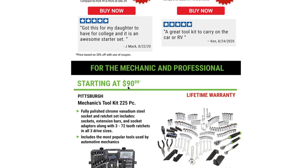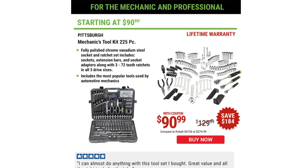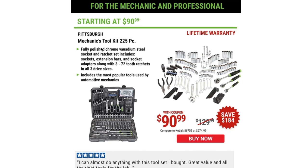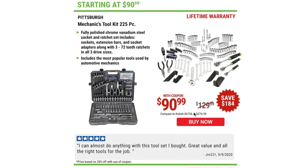This is where you might be saving a little more, but not drastically — not a lot. You've got the Pittsburgh mechanics toolkit, 225-piece, for $90.99, down from $129.99. You might be saving about 10 to 20 bucks on this one, not a whole lot.